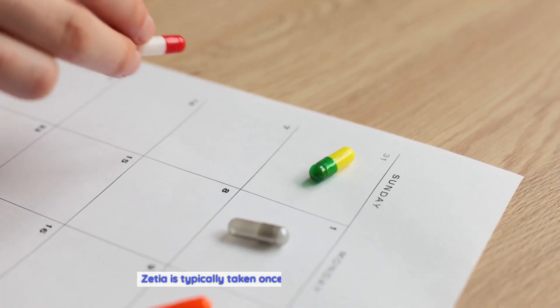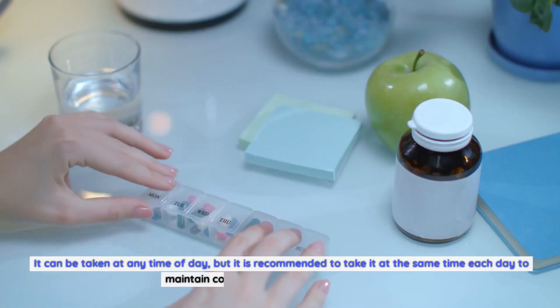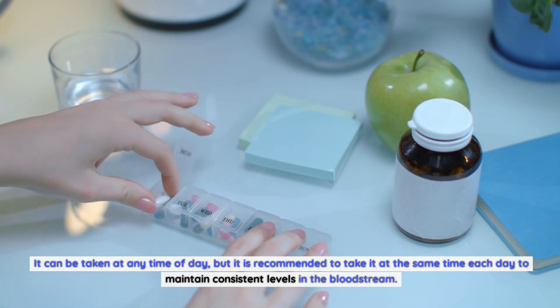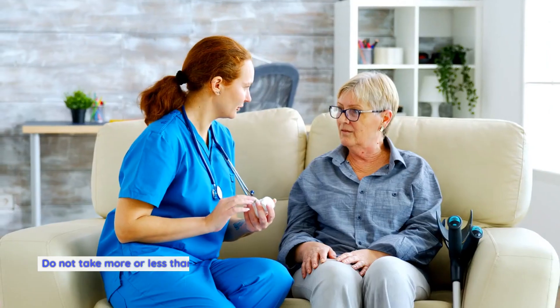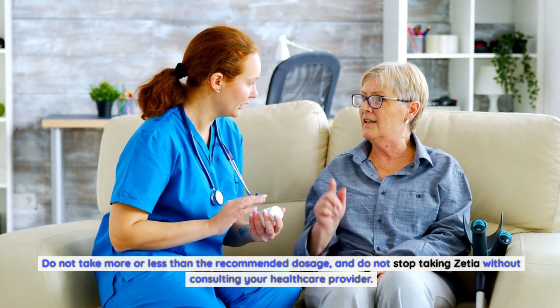Zetia is typically taken once daily, with or without food. It can be taken at any time of day, but it is recommended to take it at the same time each day to maintain consistent levels in the bloodstream. It is important to take Zetia exactly as prescribed — do not take more or less than the recommended dosage, and do not stop taking it without consulting your healthcare provider.